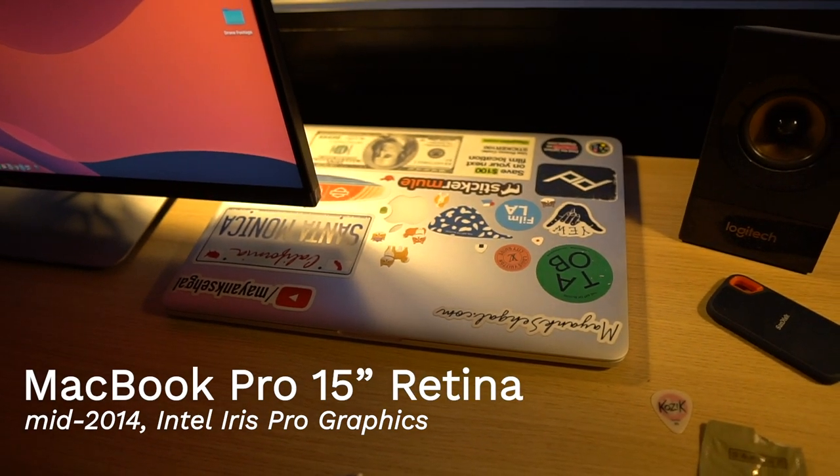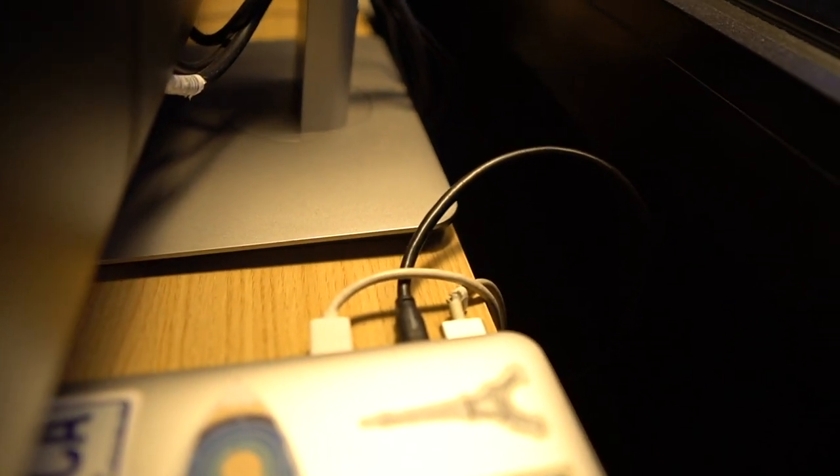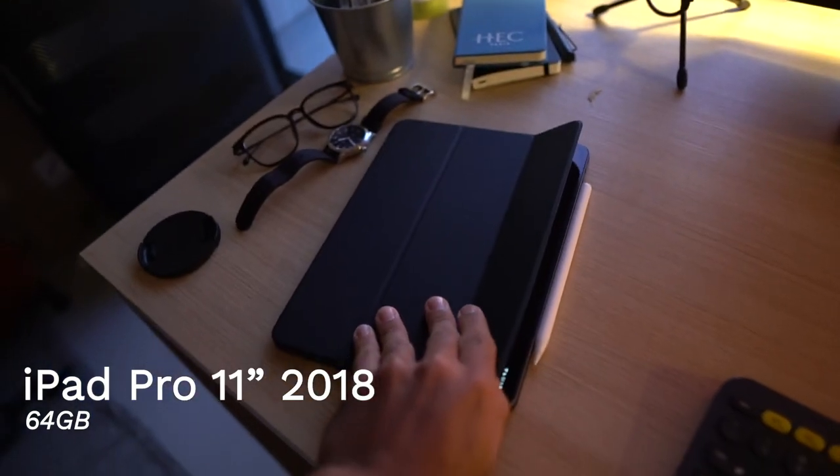What do I use to run the entire show? My main machine is a MacBook Pro 15-inch with Retina display from 2014. It's working completely fine so far — touch wood — and I use it to do everything in my life. I'll probably keep using it till it stops working.